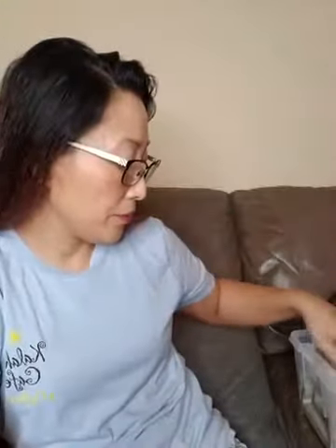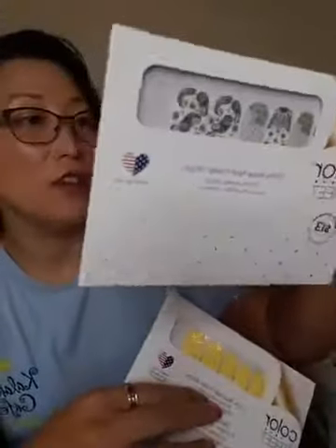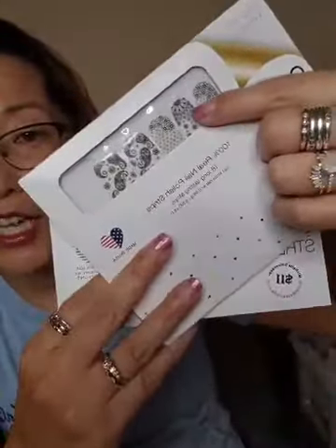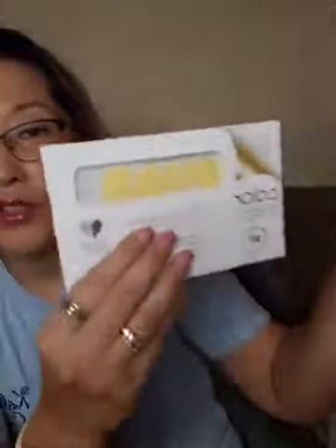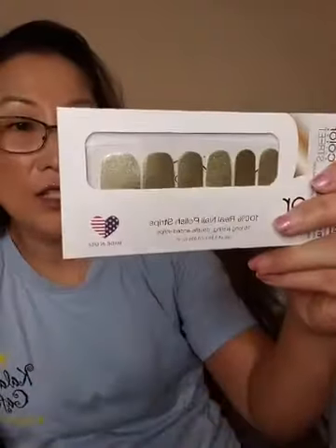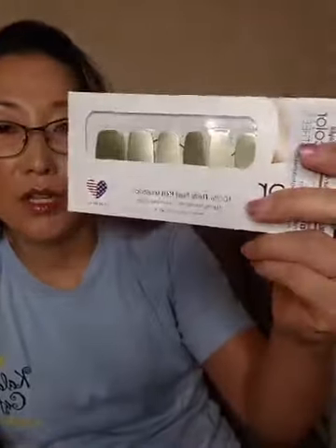Upper East Side is super popular, especially if you work in an office setting. Then there's Belgium Buttercup — a super cute yellow — and it would go great with one of the clear overlays called How's It Growing, which has cute daisy-designed flowers on it, with some paisley for the thumb. And here is a retired Gold Coast Gold — super blingy.